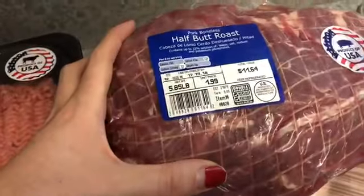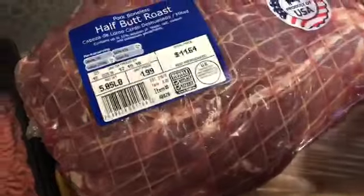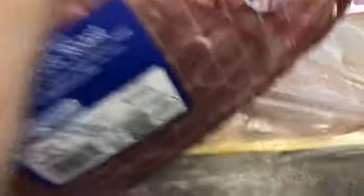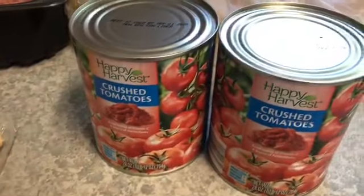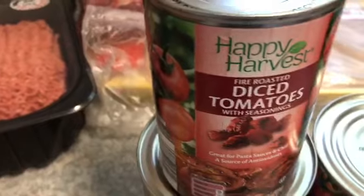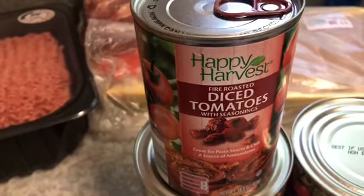I got a small pork butt — this will go in the crock pot. And then I got a huge pack of chicken breasts, about five and a half pounds, and it was only ten bucks. Then I got a couple of large cans of crushed tomatoes — this will be for my marinara — and I picked up another jar of these fire roasted tomatoes that we use in the chili because I love to have it on hand.